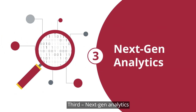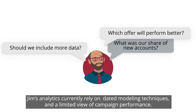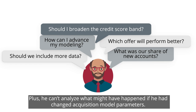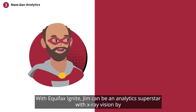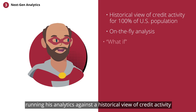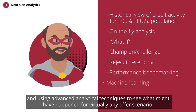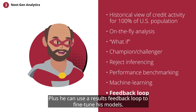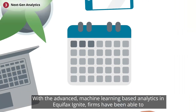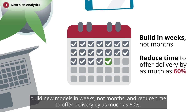Third, next-gen analytics. Jim's analytics currently rely on dated modeling techniques and a limited view of campaign performance. Plus, he can't analyze what might have happened if he had changed acquisition model parameters. With Equifax Ignite, Jim can be an analytics superstar with x-ray vision by running his analytics against a historical view of credit activity and using advanced analytical techniques to see what might have happened for virtually any offer scenario. Plus, he can use a results feedback loop to fine-tune his models. With the advanced machine learning-based analytics in Equifax Ignite, firms have been able to build new models in weeks, not months, and reduce time to offer delivery by as much as 60%.